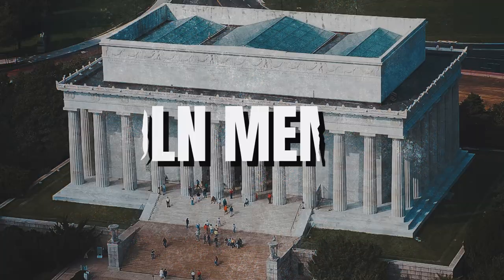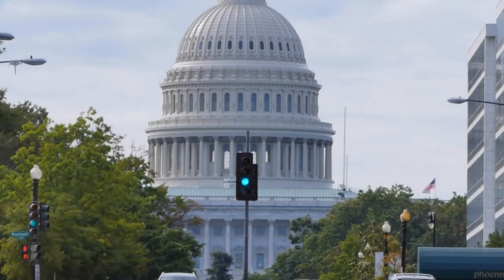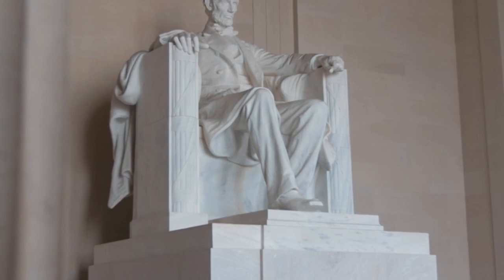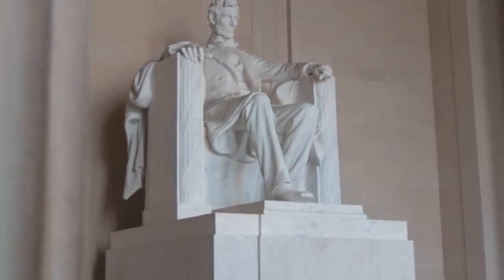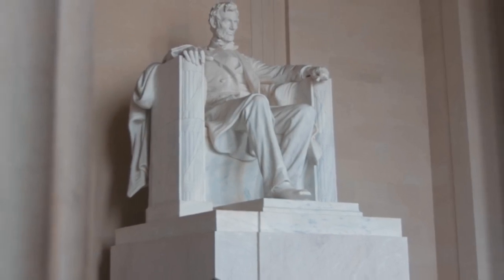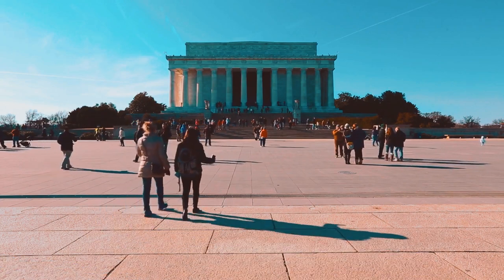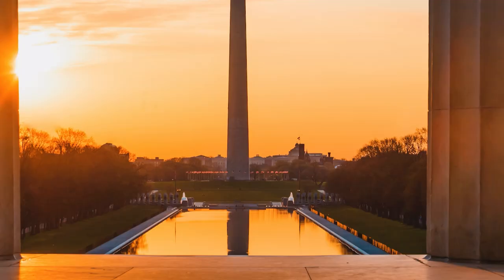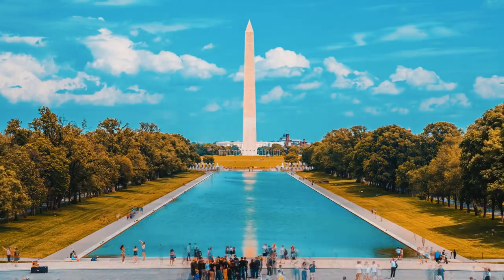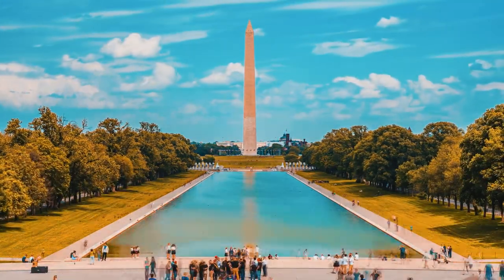The Lincoln Memorial: A lovely 40-minute walk from the Capitol leads to another prominent and famous location, the Lincoln Memorial. In the center of the memorial stands a 19-foot marble monument of a seated and contemplative President Abraham Lincoln, flanked by 36 columns — one for each state that existed at the time of Lincoln's death. The Lincoln Memorial is separated from the Washington Monument by the Reflecting Pool, which is visited by over 12 million tourists each year and is considered a symbol of the United States.